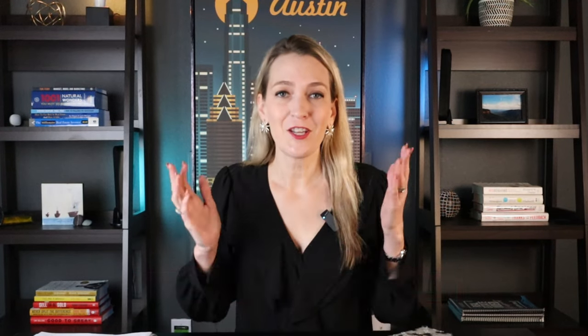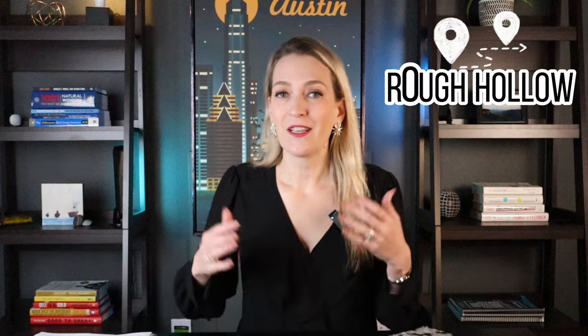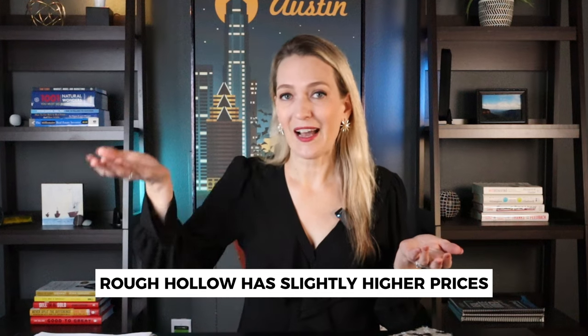Let's talk prices — a huge factor for a lot of our clients. In Sweetwater, checking all homes that closed in the last year, the average sales price was a little over $800,000. In Rough Hollow, the average sales price was about $958,000. So Rough Hollow is definitely a little more expensive than Sweetwater. If you're looking for a big home, your money will go a lot farther in Sweetwater. Our clients have to determine whether they're okay with a slightly smaller home in Rough Hollow to stay within budget, or whether they'd rather give up the lake access and get the house they want in Sweetwater.